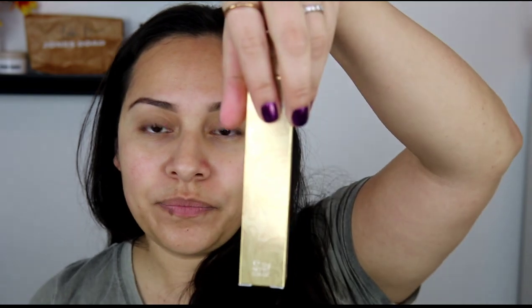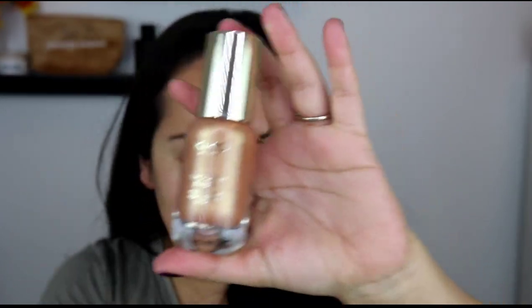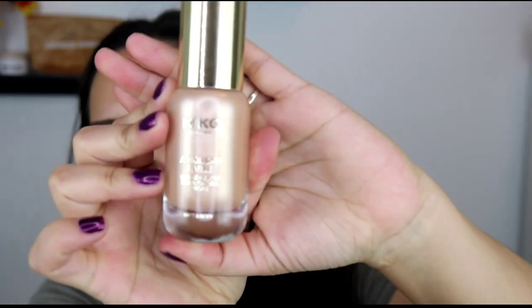Last but not least, I got the Holiday Fable Molten Glow Highlighters at $17.99 each. The packaging is similar but the container is glass — look how beautiful that is. It feels expensive, like something you'd see at a counter at Bloomingdale's or Nordstrom. It has a nice weight to it and is described as a radiant sophisticated glow.